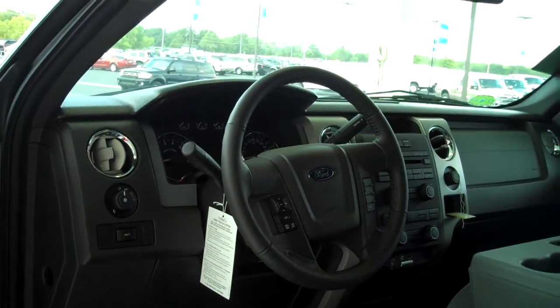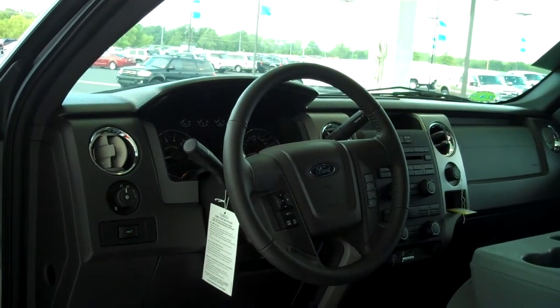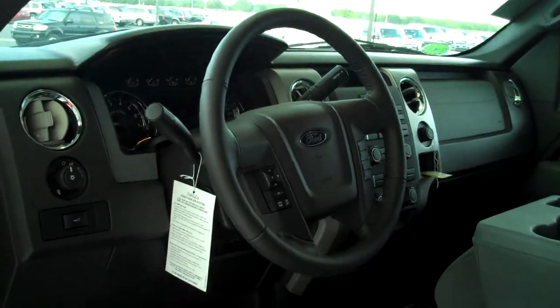Full audible steering wheel — you can control your media features directly from the steering wheel without having to remove your hands. Power steering, tilt, cruise, power windows, power locks, and keyless entry.